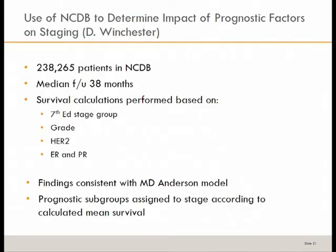The second piece used to formulate the 8th edition comes from David Winchester's group, who used the NCDB to examine over 238,000 patients with a median follow-up of 38 months. They performed survival calculations based on 7th edition stage group, grade, HER2, ER, and PR. Interestingly, their findings were very similar to the MD Anderson model. Prognostic subgroups are now assigned to stage based on the calculated mean survival of each group.